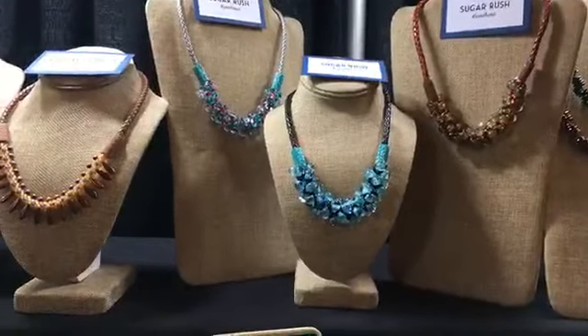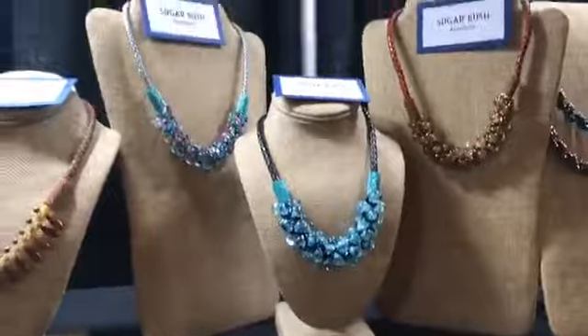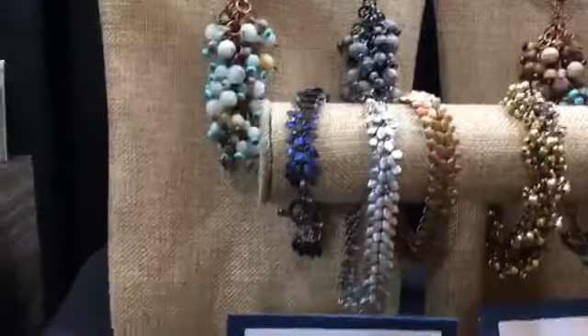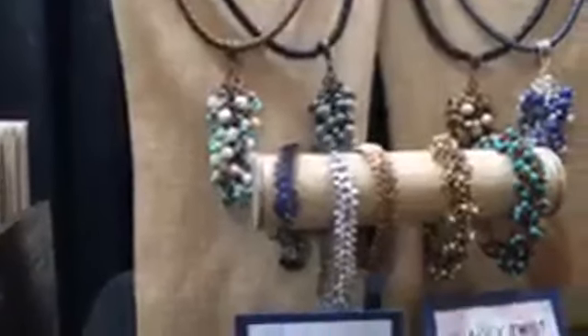We do still have some space available in some of my Kumihimo classes. If you're looking to take a class, you can still register online at To Be True Blue's website. I have room in my Sugar Rush class and the All Wound Up. The Riptide Richards Gecko Scale class tomorrow is completely sold out, but we do have some kits in the booth in three different colorways.